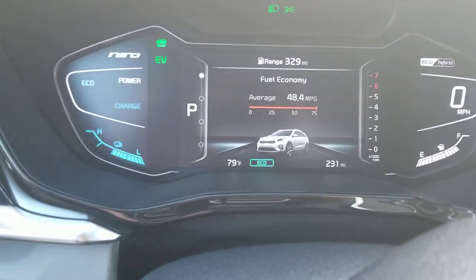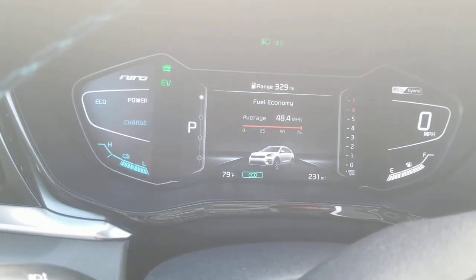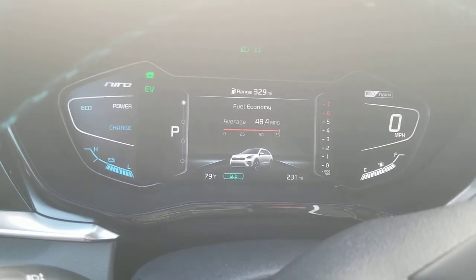You can see our dealer trade driver averaged over 48 miles per gallon. He was driving all highway, so 50 will be easy to pass.